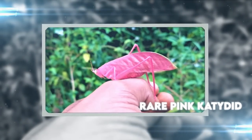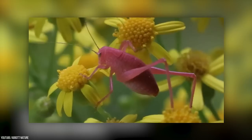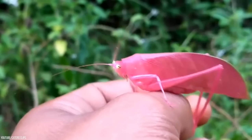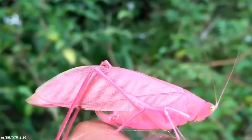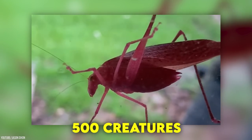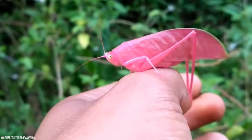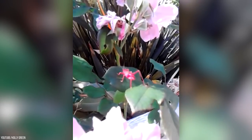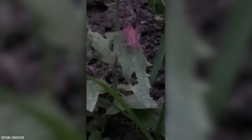Rare Pink Katydid. Katydids are usually known for their green or brown color, which allows them to camouflage into their environment. But a pink-colored katydid? This is very real. This fascinating fuchsia katydid is a result of a genetic mutation that allows an increased amount of red pigment in the absence of the regular green pigment — a condition known as erythrism. It occurs once in every 500 creatures. The only downside to being a pink katydid is that they stand out in a green environment, making them easy picks for predators and giving them low chances of survival in the wild.